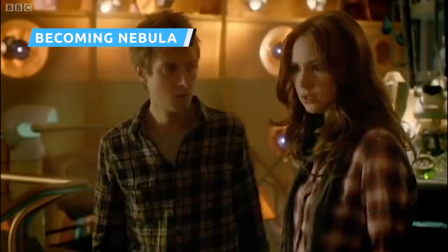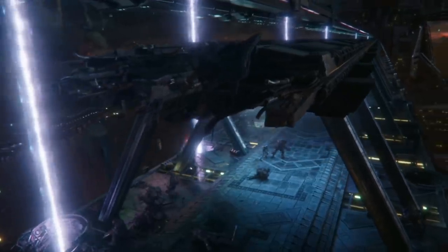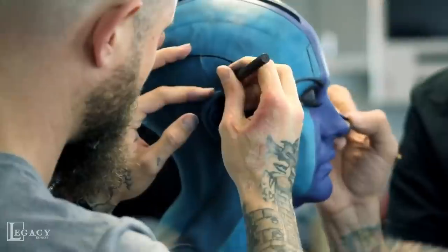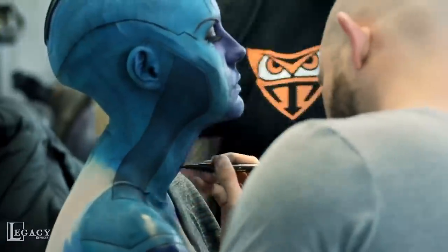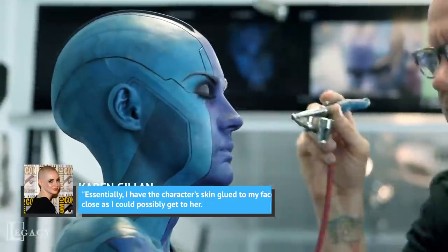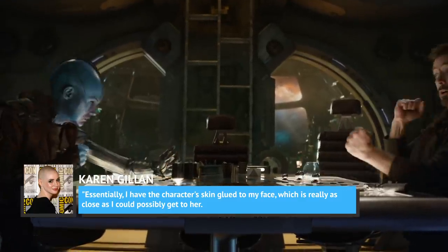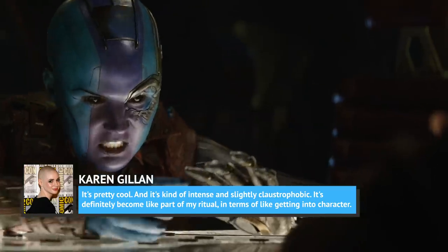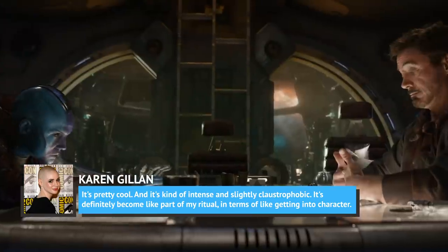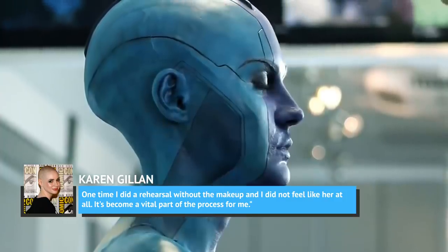It takes a lot of time and expert makeup work to transform a pleasant Scottish actress into a menacing alien warrior, but it's hard to deny that the results are anything short of astounding. Gillan's Nebula is virtually unrecognizable, and according to the actress, that's largely due to the extensive makeup process. Without it, Gillan says, she has a hard time even reading her lines. In one interview, Gillan said, 'Essentially, I have the character's skin glued to my face, which is really as close as I could possibly get to her. It's pretty cool — and it's kind of intense and slightly claustrophobic. It's definitely become part of my ritual in terms of getting into character. One time I did a rehearsal without the makeup, and I did not feel like her at all. It's become a vital part of the process for me.'